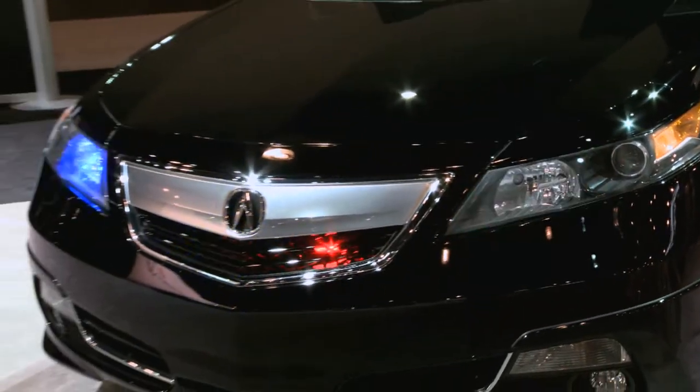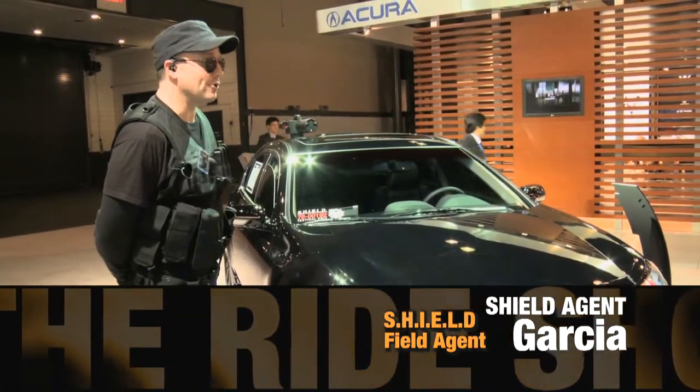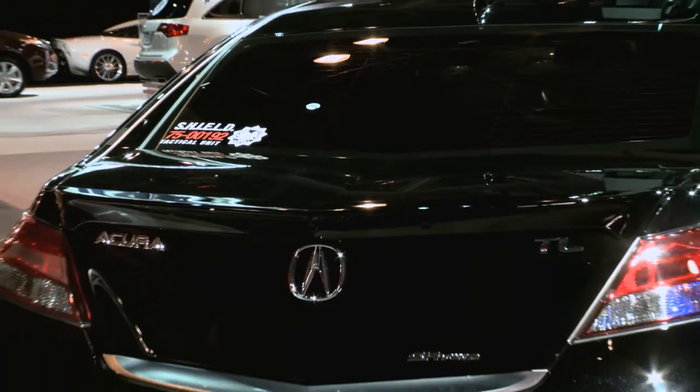The Shield Edition 2012 Acura TL is what you can see in the movie Thor, coming out on May 6th. It's a special edition that is used only by Shield agents.